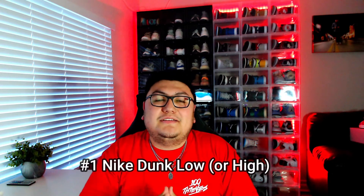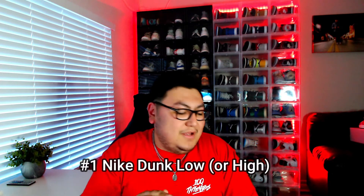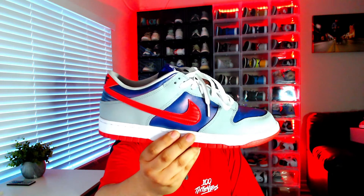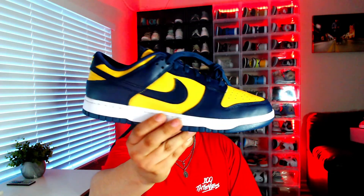Getting down to it — number one on the list. You could probably guess: the top shoe going crazy this year in 2021 is the Dunks. The Dunks are the new wave right now; everybody's on the hype train. I have a few options here: the Red and Gray UNLV, the Samba Dunk with that blue iridescent and red swoosh, and the Michigan with that yellow and navy.